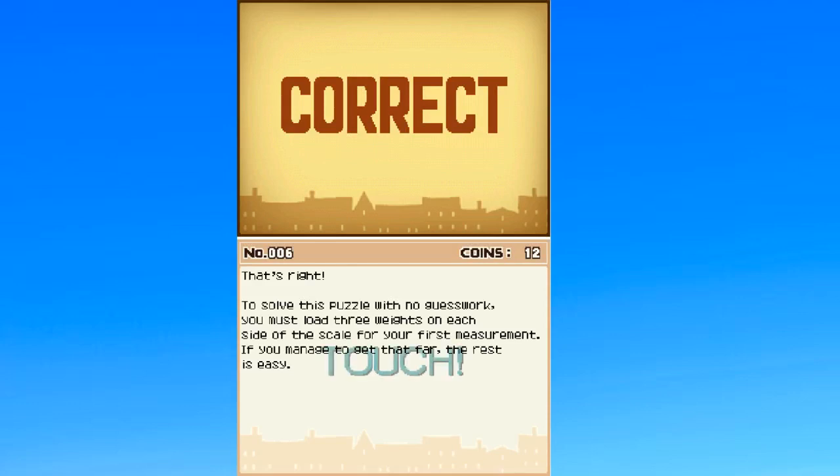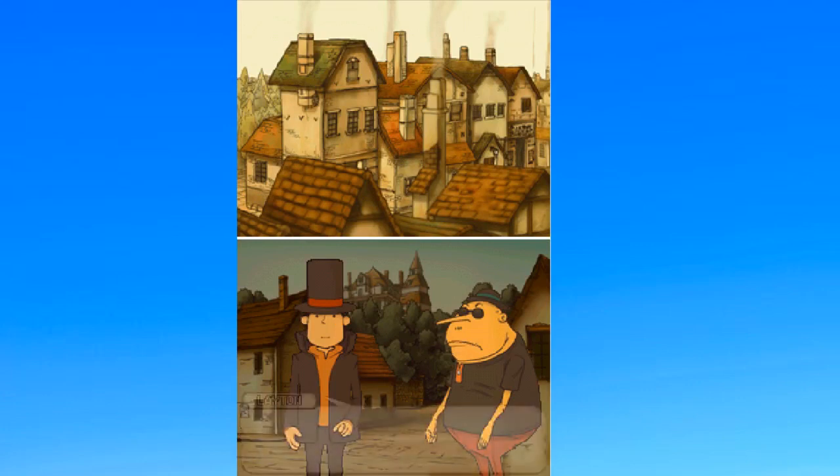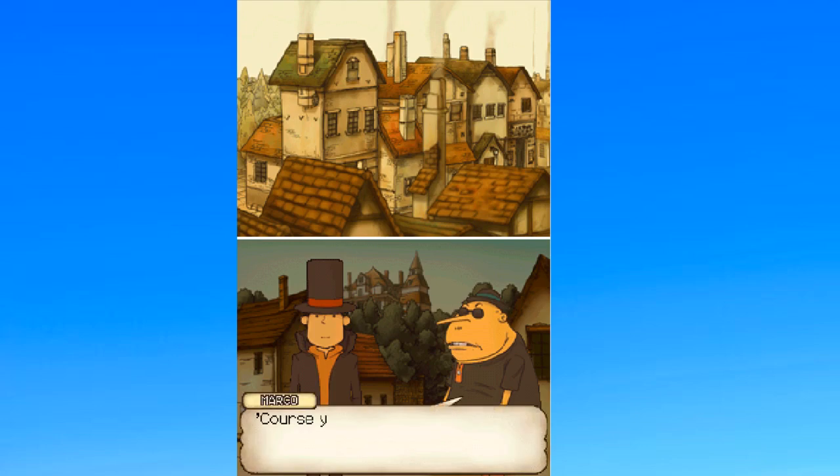'With no guesswork, you must load three weights on each side of the scale for your first measurement. If you manage to isolate four, the rest is easy.' I feel like I did that and wasn't able to find it. Whatever, I did my bullshit way to figure out the answer. Thank you. I totally did that on purpose. Thank you, thank you, sir.